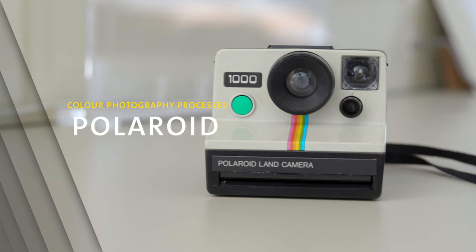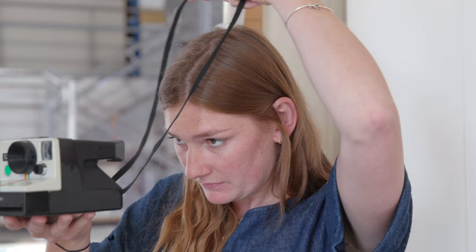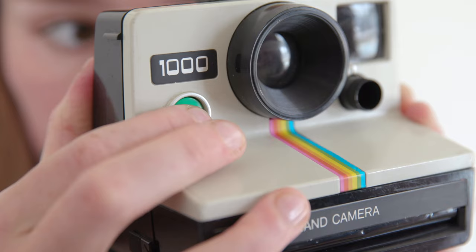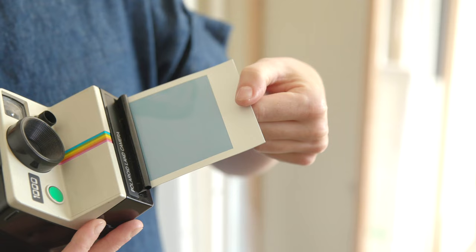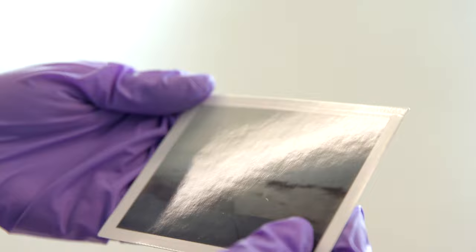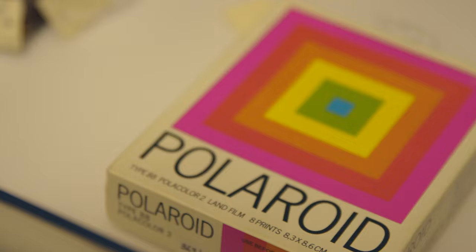In the 1940s, Edwin H. Land conceived of the idea of producing a photographic process so simple that one would simply click the shutter and the photograph would come out fully processed. In 1947 he mostly realised this vision and the Polaroid was born. Initially the process required the user to peel away the negative from the positive print, but over time the process developed and this was no longer necessary. However, it was not until 1963 that instant colour was available through PolaColor.